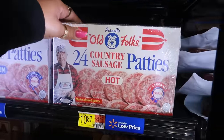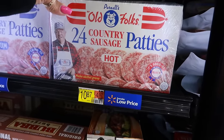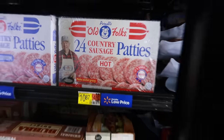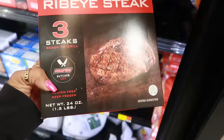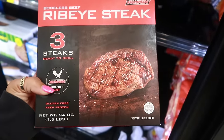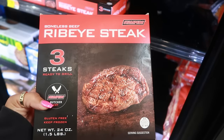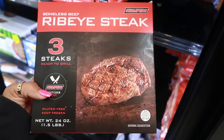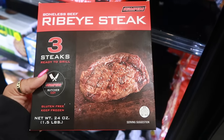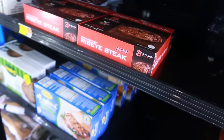Have you guys heard of Pernell's Old Folks 24 country sausage patties? I've never seen these. Boneless beef ribeyes — butcher cut, ready to grill — $13.98! You could barely even get one ribeye in the grocery store for $13.98. It's 24 ounces and it's boneless. Only three boxes left.